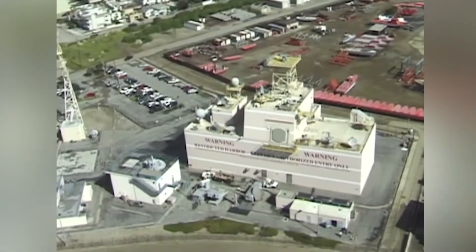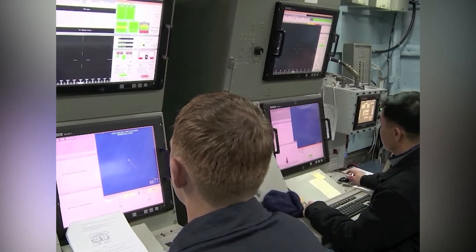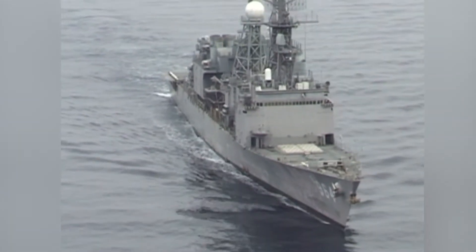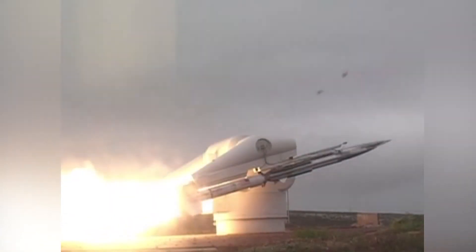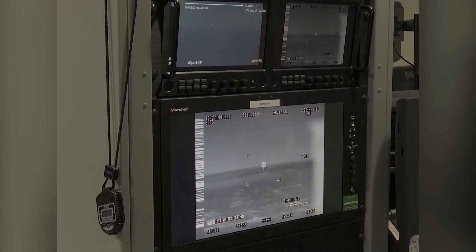Stand by to pick up the countdown on my mark. Range control, copy. Green range for target launch. System armed. That is released, weapons free. T-minus five, four, three, two, one, zero. Target launch. SWEF, you have a clear range for missile launch. Range control, copy. Green range.